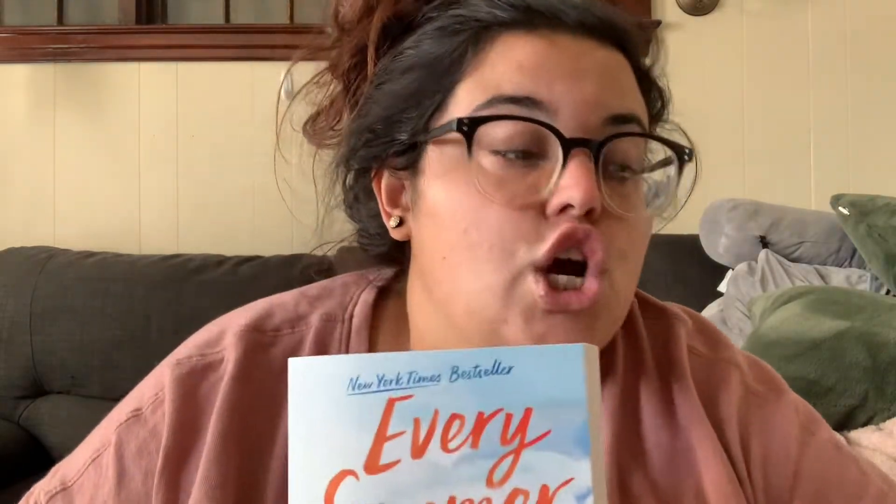The second book is 'Every Summer After.' The back cover reads: 'Told over the course of six years and one weekend, Every Summer After is a gorgeous, nostalgic look at love and the people and choices that mark us forever.' A friend of mine was obsessed with this book, and so many bookstagrammers have been talking about it. It was around $10-$11 on Amazon.